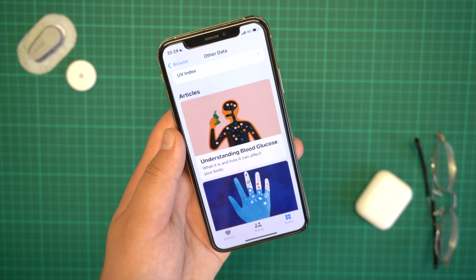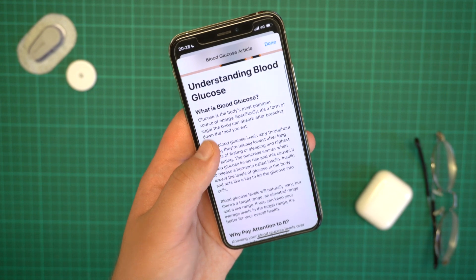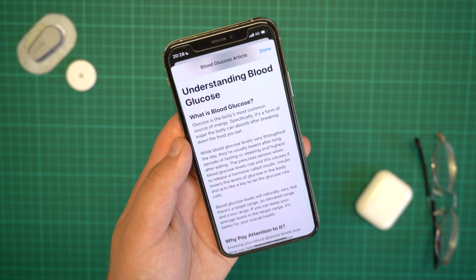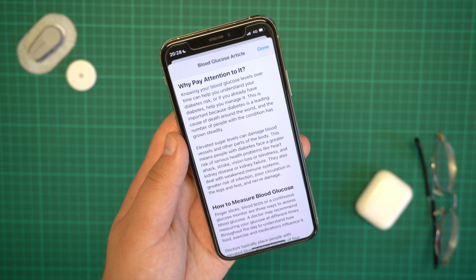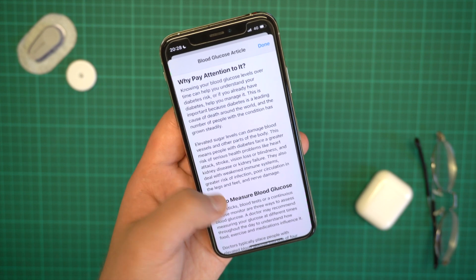This feature alone tells us a lot about Apple's glucose strategy. Apple wants to educate people who would normally never analyze or look at their glucose data during activities such as exercise or bedtime. In fact, Apple is telling us all about glucose within iOS — with information about why tracking glucose is important, how to measure it including referencing CGMs, and even how to manage blood glucose levels.